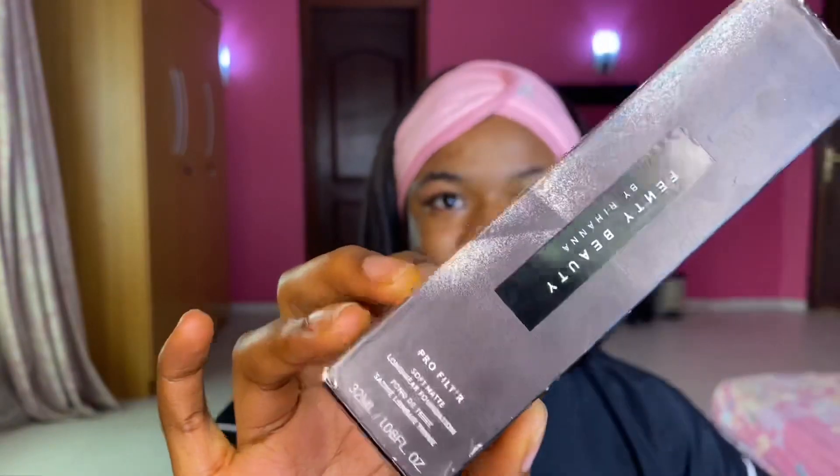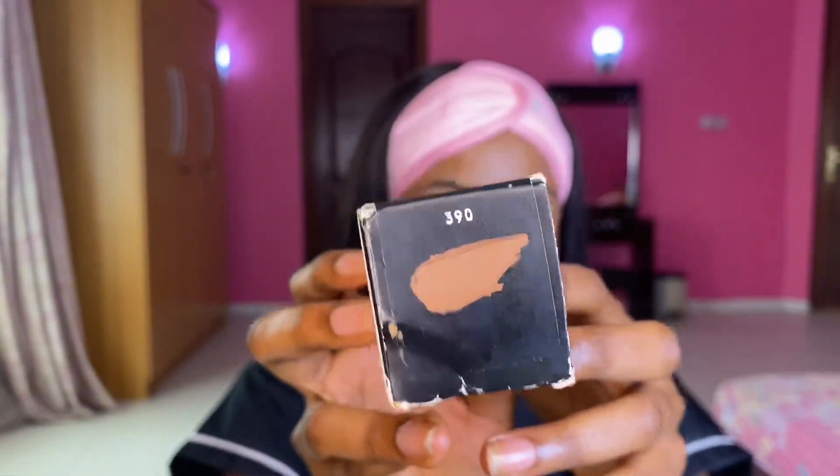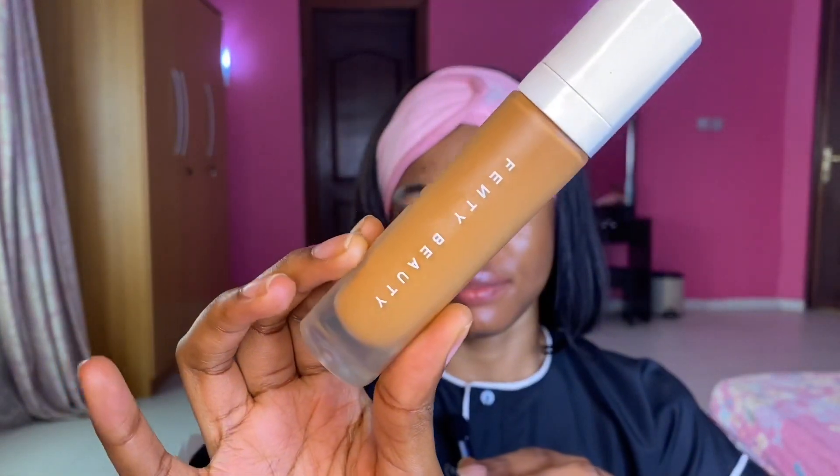This is Fenty Beauty by Rihanna — this is the foundation. I got shade 390 because this is my shade, this is what I use. And this is the foundation right here, for around 35k upward, because some online stores sell it higher.